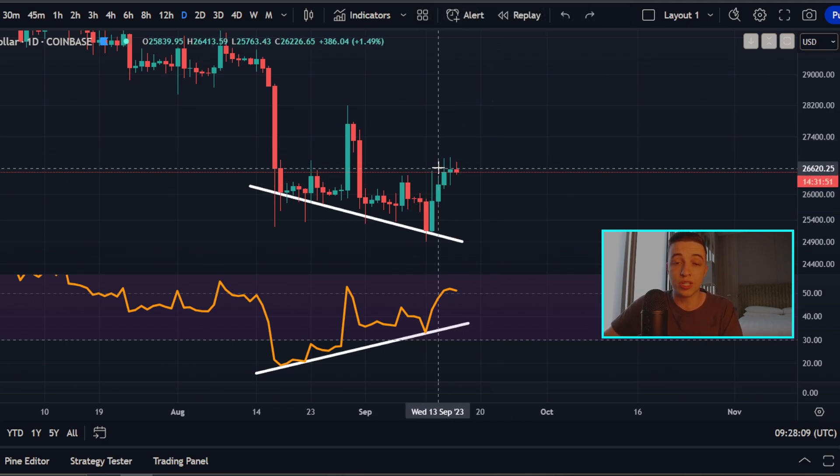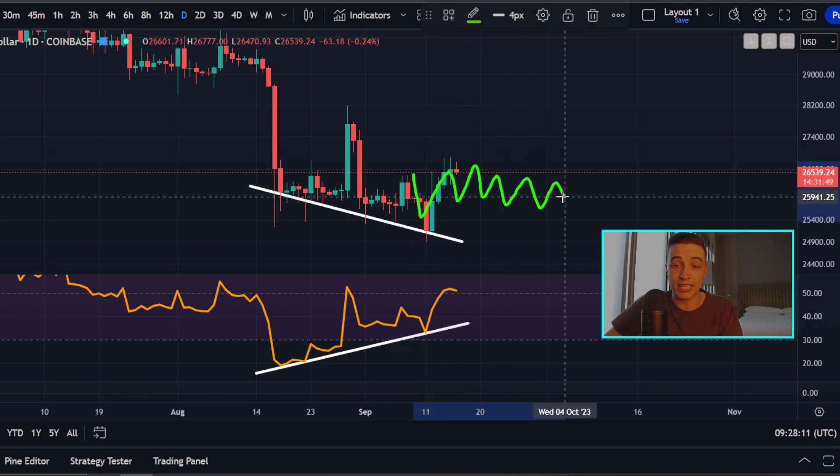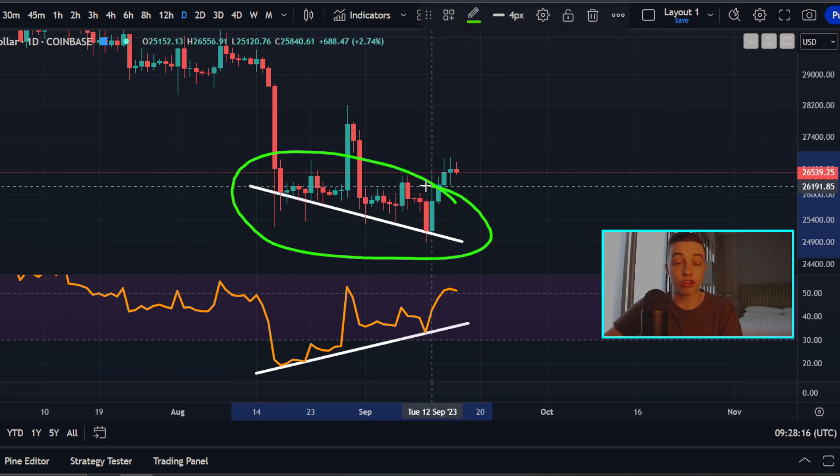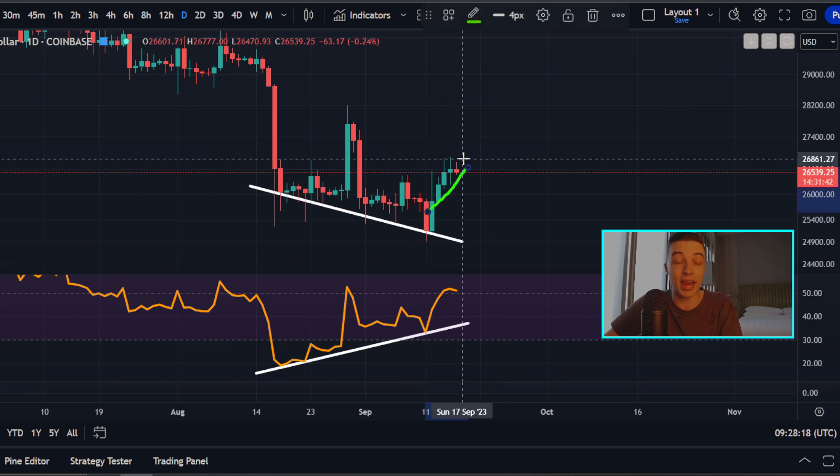At the very least, we do expect to see either some choppy sideways price action, if not a slight bullish relief, because those are the most common outcomes from a bullish divergence. And so far, that's exactly what has been playing out.